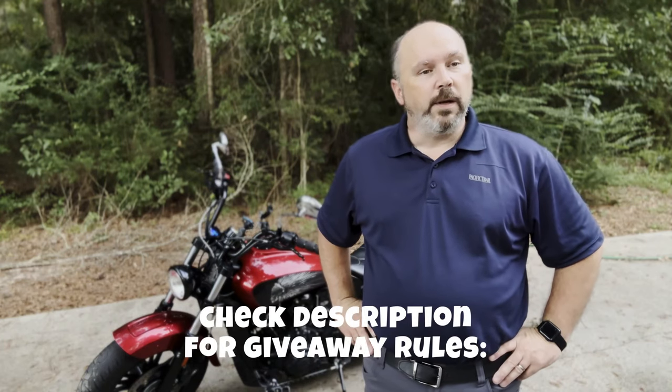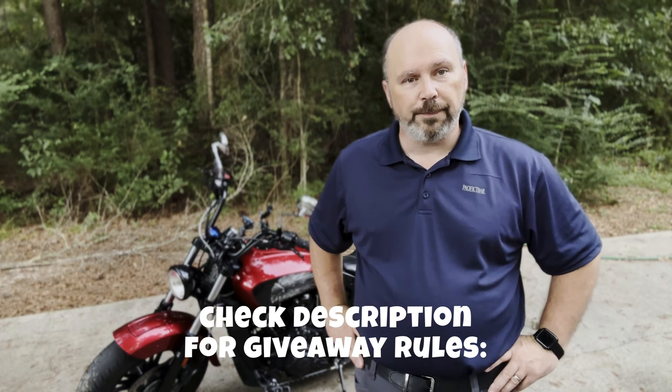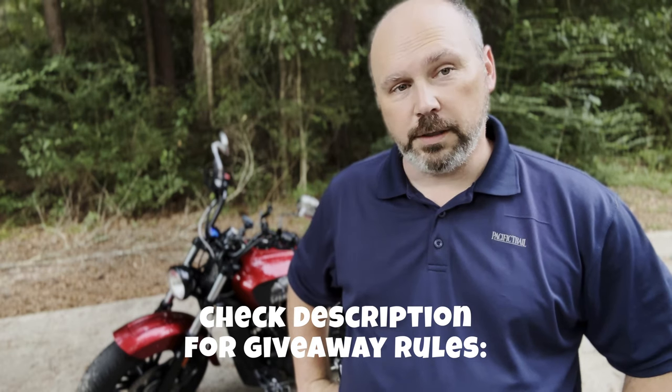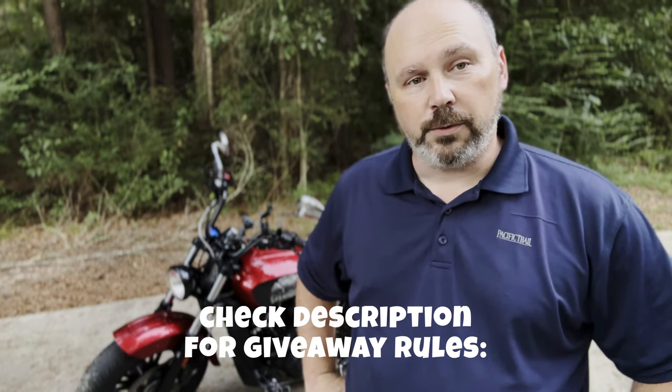Okay everybody, it's been about another week and a half since I went to go see Jason over at Brave Wolf. The giveaway is going to be for a set of engine decals for the Indian Scout lineup up to 2024.